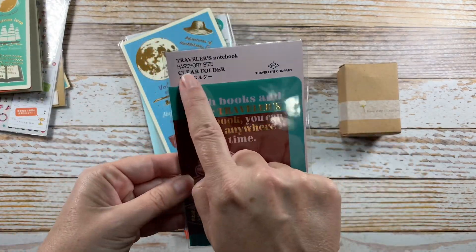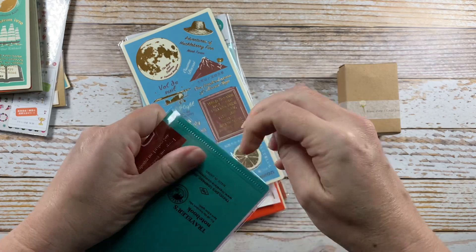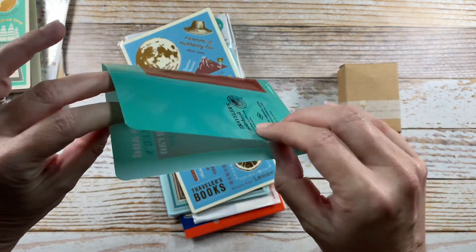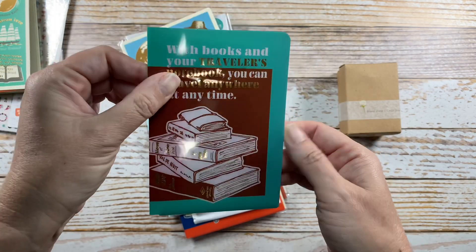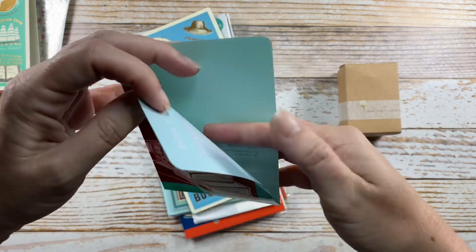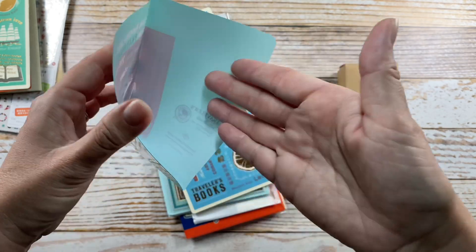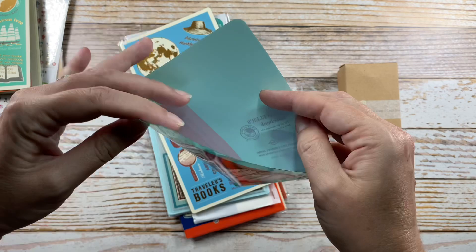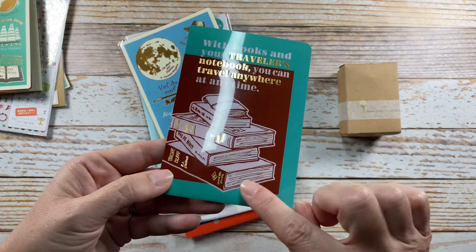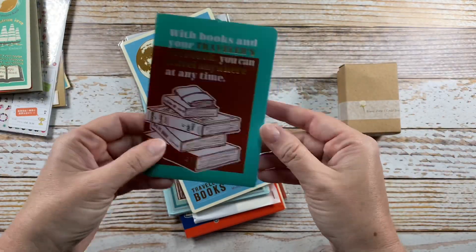This is the passport size clear folder for 2021. It's similar — if you're familiar with the Hobonichi folder, same concept — it's basically folded over onto the spine, sealed at the bottom, open on the top and right, so it's like a little slip folder. You could put stencils in here, cards, business cards, even credit cards if you wanted to. It's also great for tossing in little bits of ephemera and stickers — there's a lot of possibilities. There's even some gold foil on it as well.